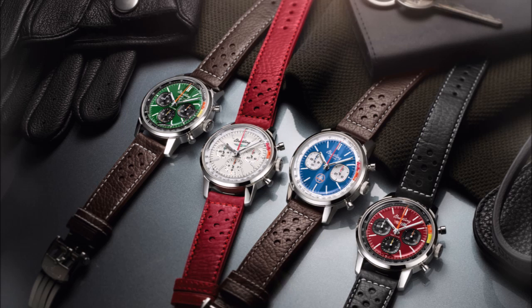Breitling's automotive racing team welcomes its newest member, the Top-Time B014 Thunderbird. It is the fourth model to join the 1960s-inspired Top-Time classic cars collection. With its prominent tail fin, rock-solid construction, and luxury features, the Ford Thunderbird, first unveiled at the Detroit Auto Show in 1954, made automotive history.